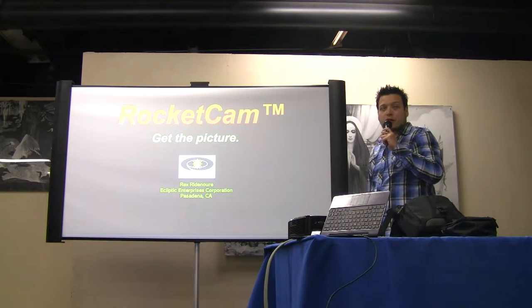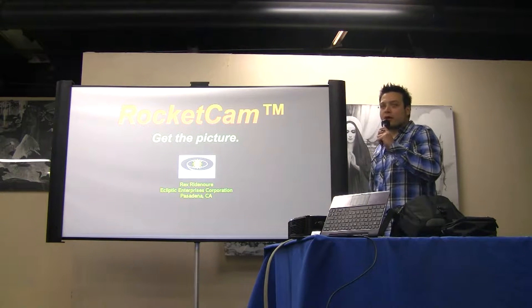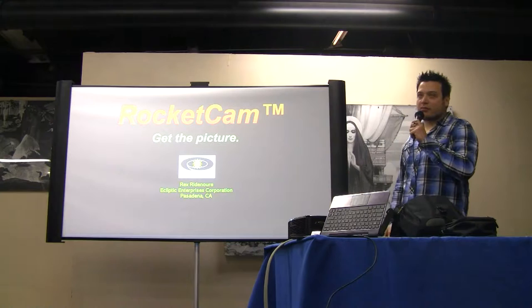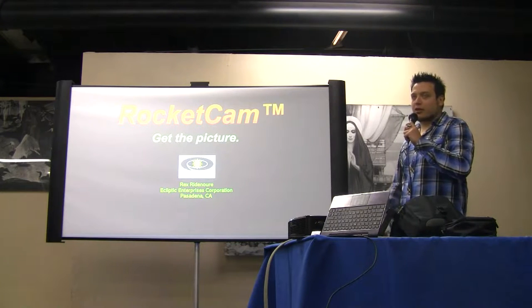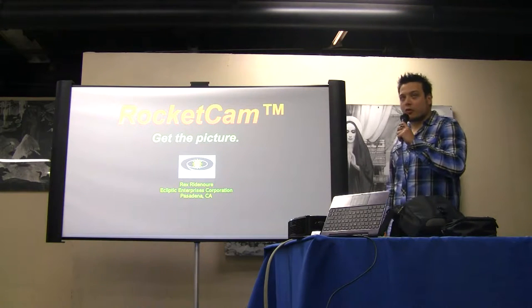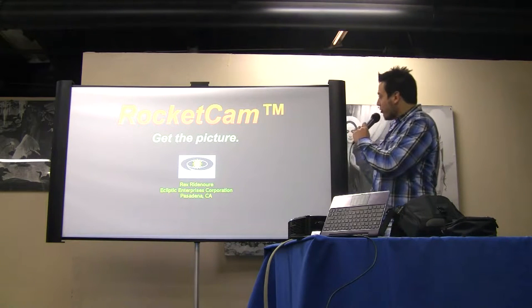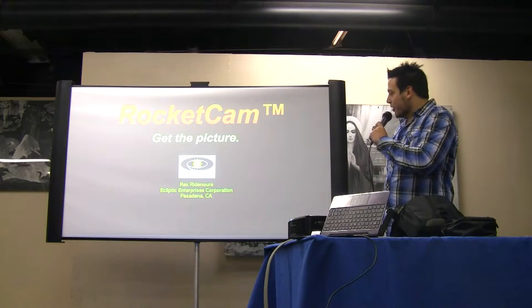We'll kick it off with our first speaker, Rex Radenauer. I just had a brief conversation with him and he basically dropped a list of a whole lot of innovative companies he's worked for, including Microcosms and JPL. He's been working in the rocket business for a very long time. And he wants to talk to you about Rocket Cam and the Ecliptic Corporation.